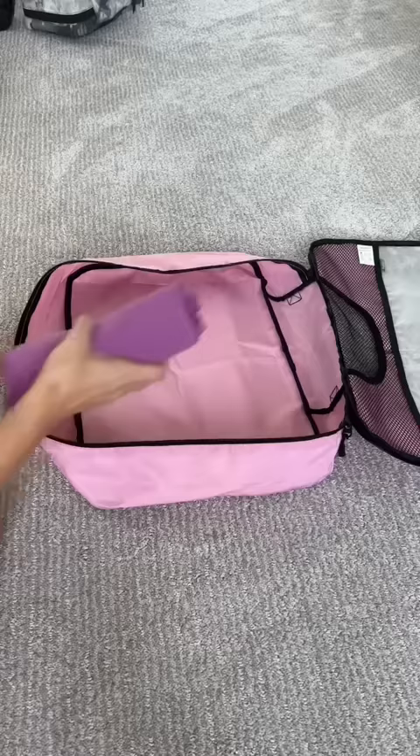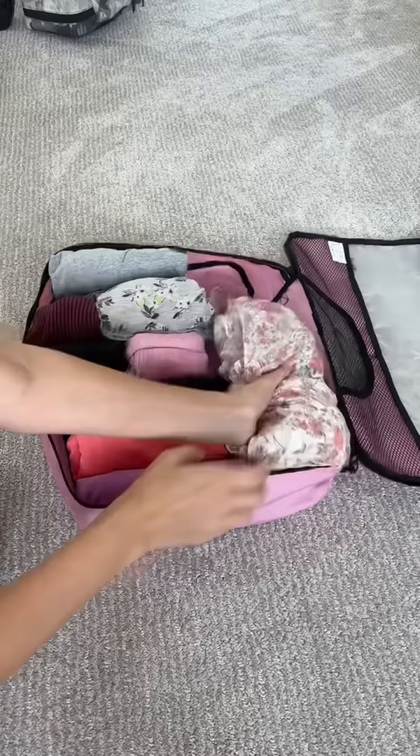Then I take a packing cube and I try to fit all my clothes in like Tetris to maximize the space. I also packed a few dresses because they're so comfortable right now.